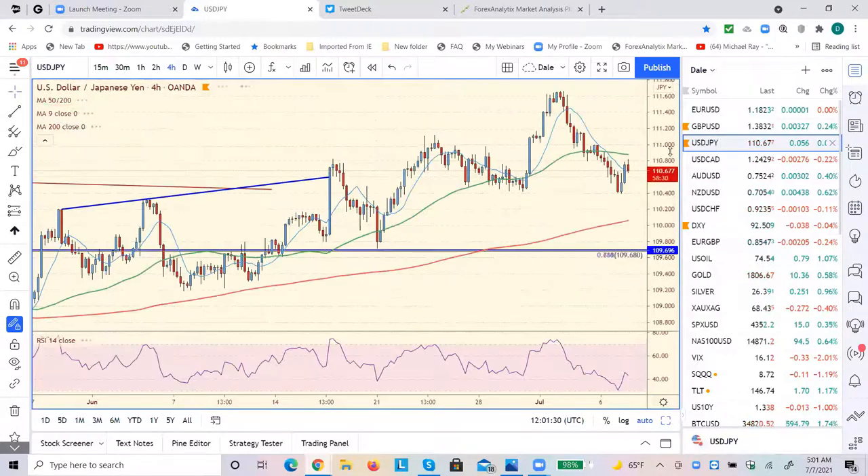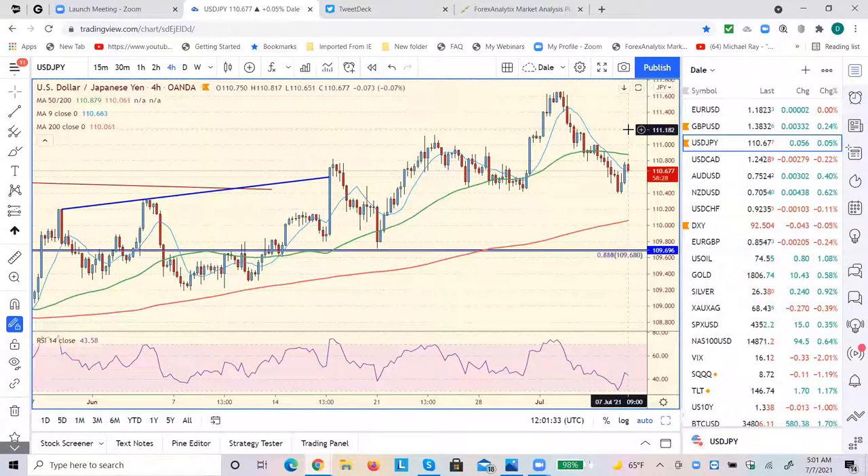We're getting a little bounce in the yen. I think that this rally has to be sold, maybe up around 11.20-ish. Maybe we'll get a right shoulder here with symmetry to the left, which comes in up there around 11.10. It's going to be about 61.8 back up here. That would take it down to 109.20. Looking for 108 before it's done.